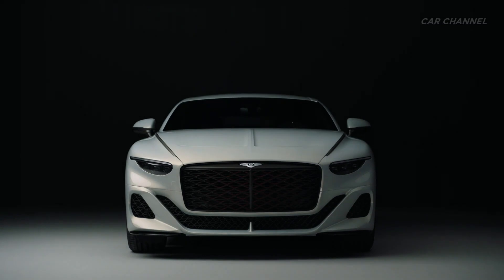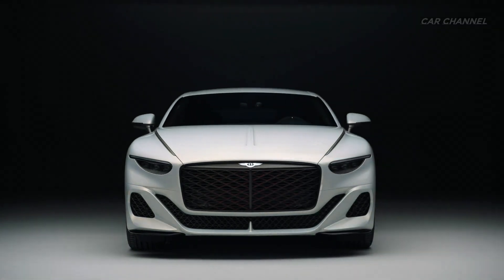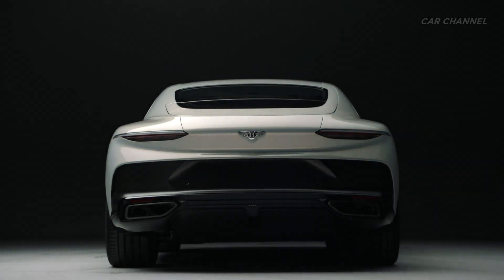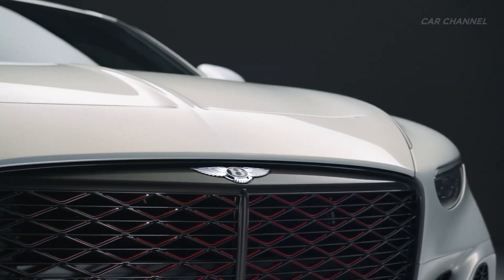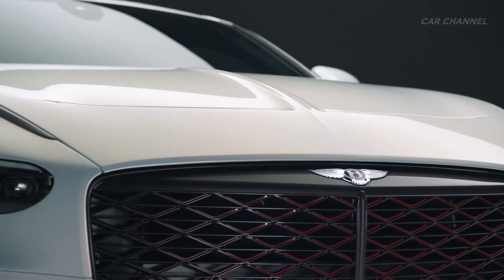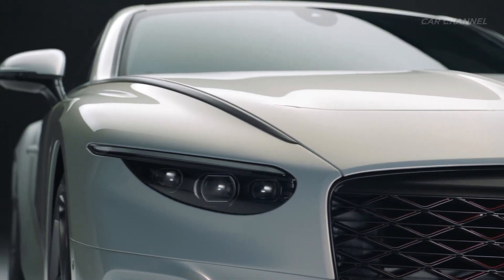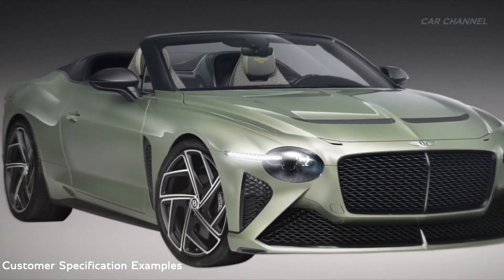The collection of just 18 bespoke examples of the Bature is the latest project by Bentley's in-house bespoke and coachbuilding division, which relaunched coachbuilding at Bentley. The Bature is named after a beautiful natural body of water, Lake Bature. All 18 examples of the Bature have already been reserved.